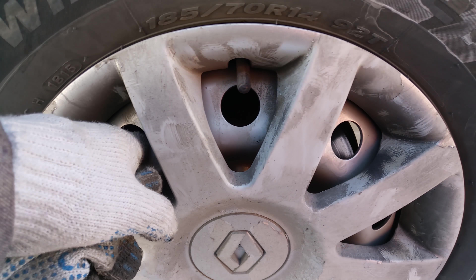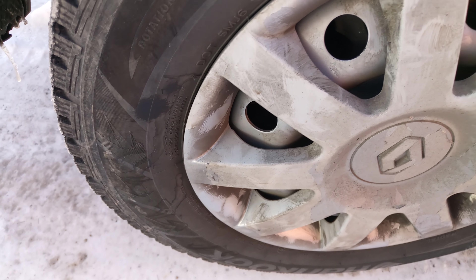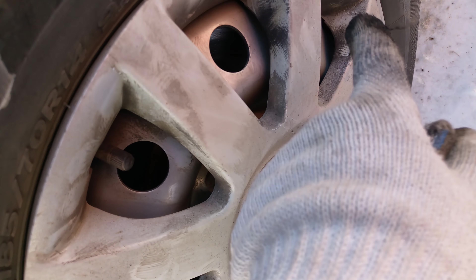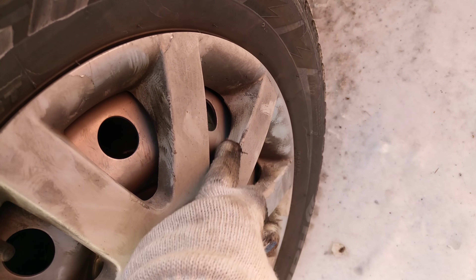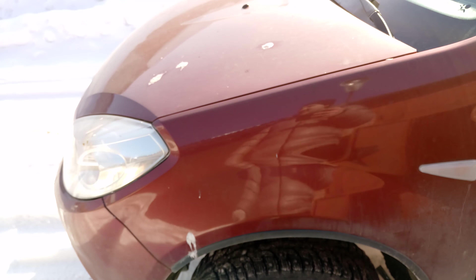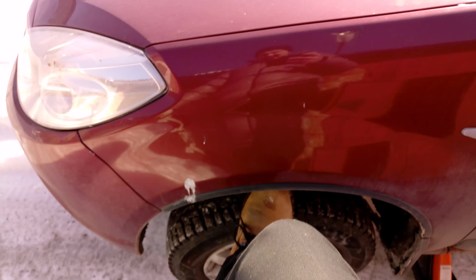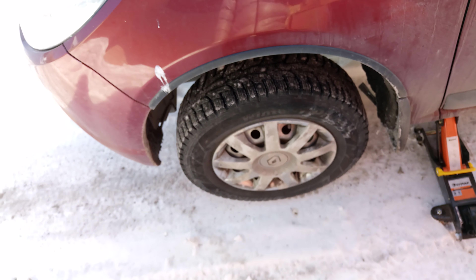The brake discs here also need replacing, along with the pads. There's something wrong with the pads — they're overheating badly. Look at how much black deposit there is. Renault — excellent car. Not the electrics... well, actually the electrics are glitching too. And mechanically it's a complete mess.